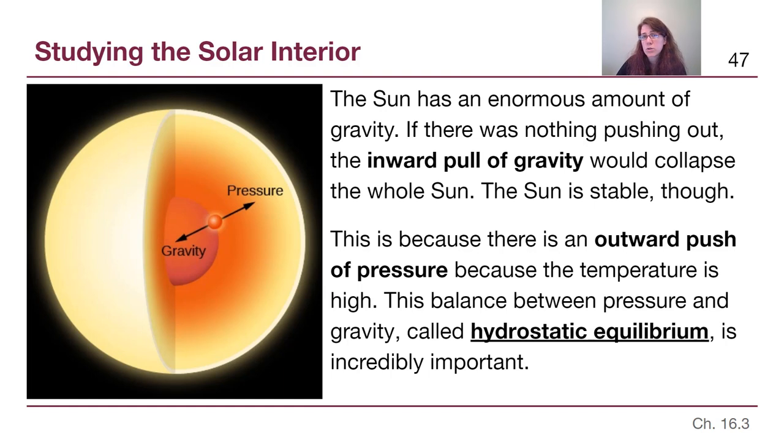Right now, the reason the Sun is so stable is because for the amount of inward pull of gravity, there is an equal and opposite amount of outward push of pressure — gas pressure from the high temperatures of the Sun, because the Sun is making energy at all points in time. This balance between pressure and gravity is extremely important, not just for the Sun but for all stars, and it is called hydrostatic equilibrium. That is a very long term, and it's one of the longest terms we actively need in our vocabulary. We should write it down now because it will become extremely important as we talk about how stars live and how stars die.